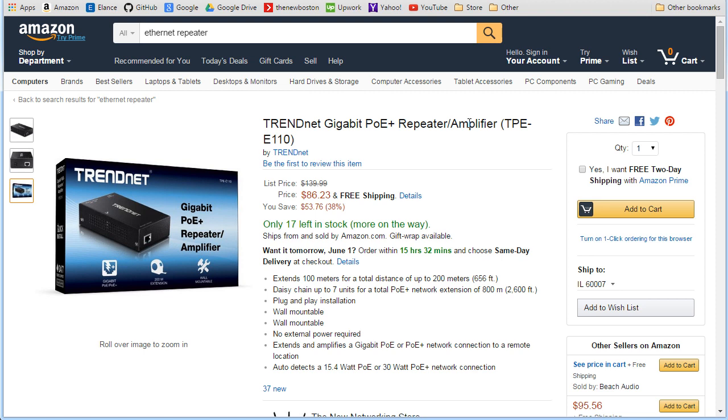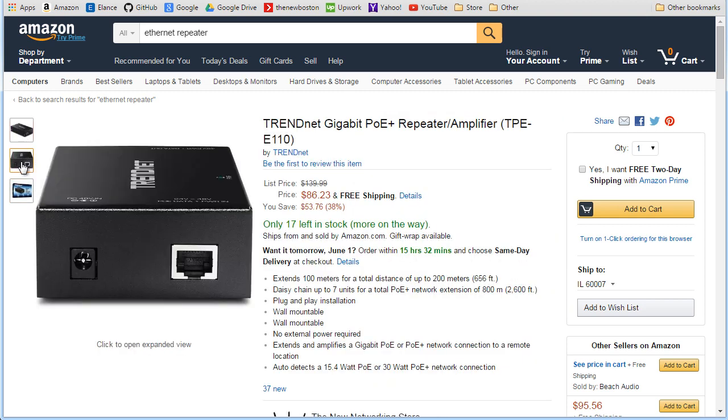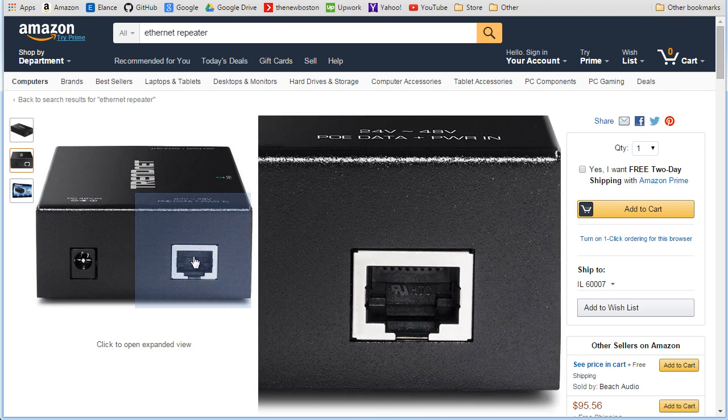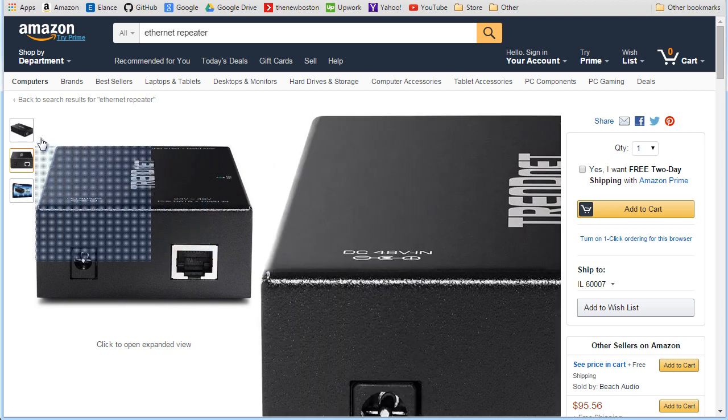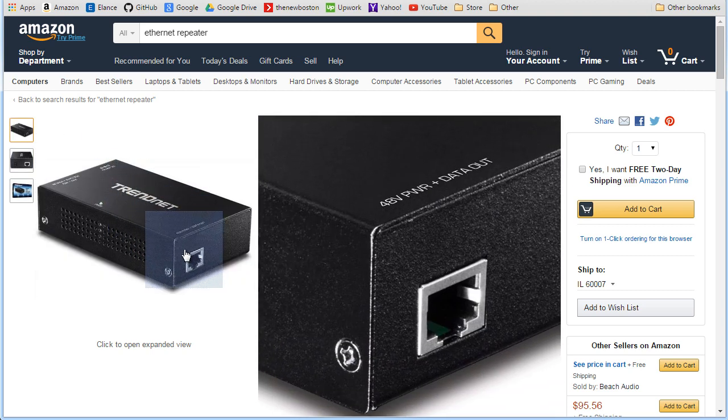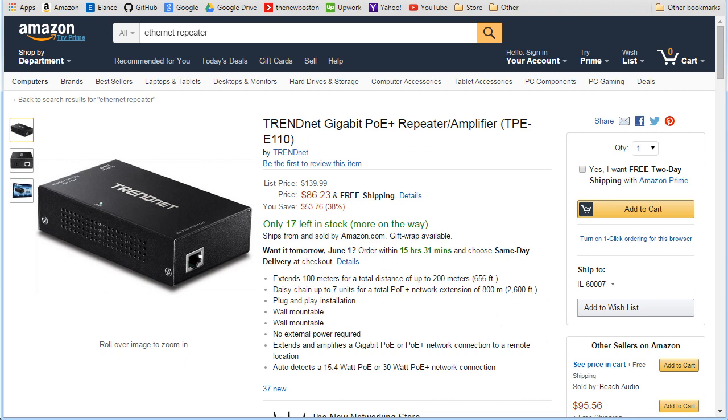Here's an Ethernet repeater — also called an amplifier, booster, or extender. This port is for power, this one is for the incoming Ethernet cord from your router, and on the other side is for the outgoing cable. Think of it like a connector: when your Ethernet cable is too long and the signal is too weak, it joins two cables together and makes the signal nice and strong.